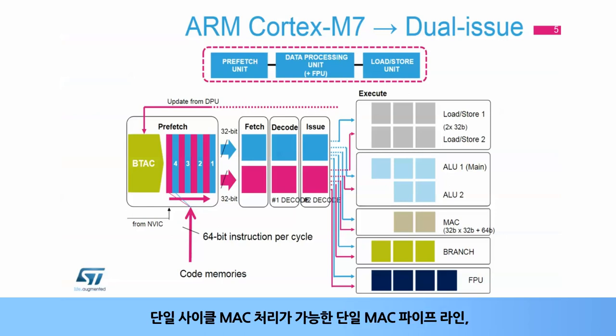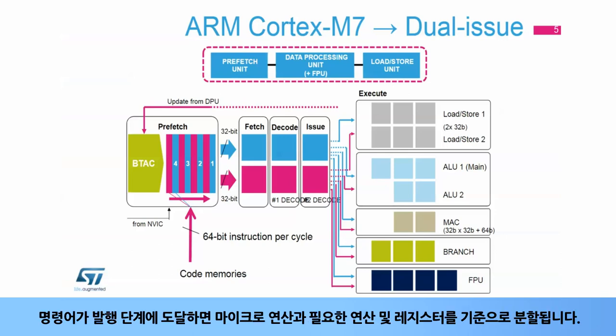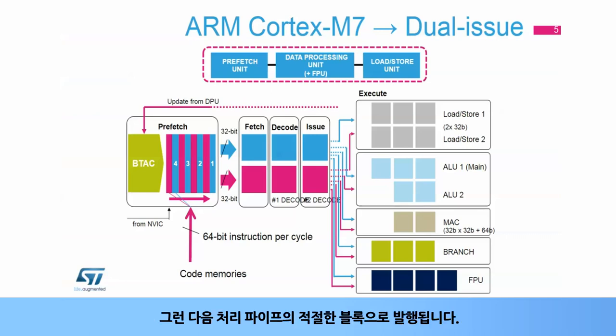A single MAC pipeline with one MAC per cycle capability, and one floating point pipe supporting single and double precision operation. When an instruction reaches the issue stage, it is split into micro-operations based on the needed operation and registers used, and then issued to the appropriate blocks further in the processing pipe.